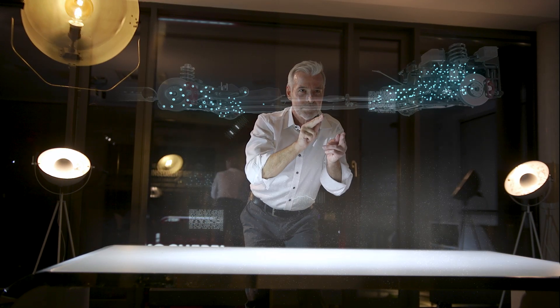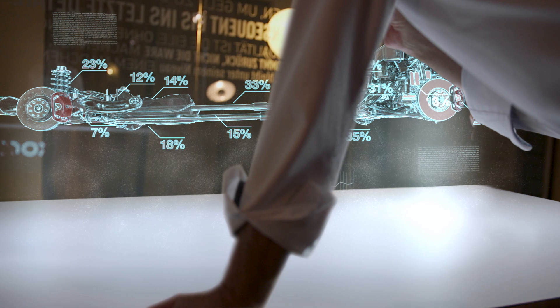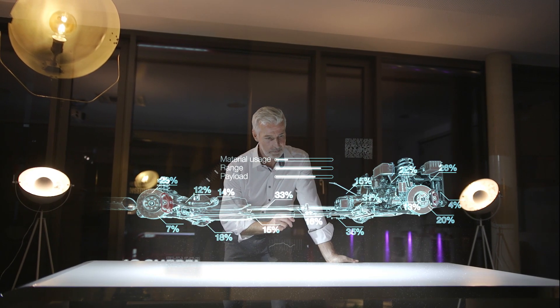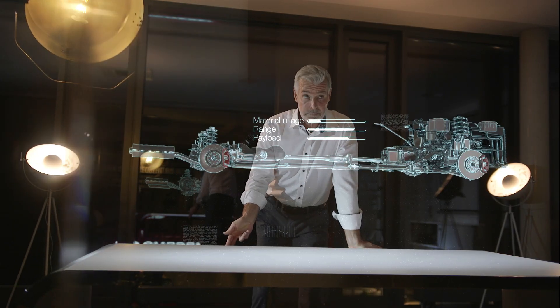Through optimized component design and the use of high strength steels, we can reduce the weight of a hybrid car by more than 90 kilograms. This not only means lower emissions but also less material consumption. Electric vehicles would have more range and trucks would be able to transport a higher payload.